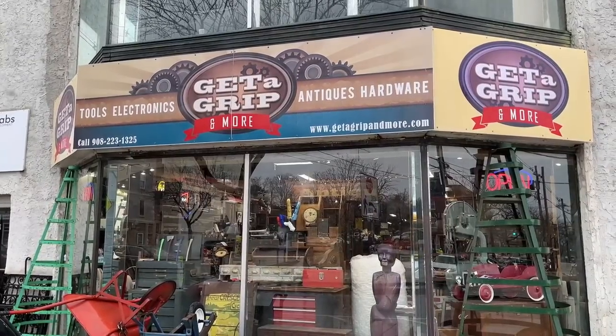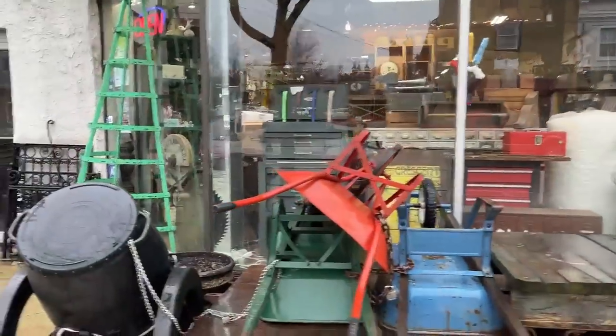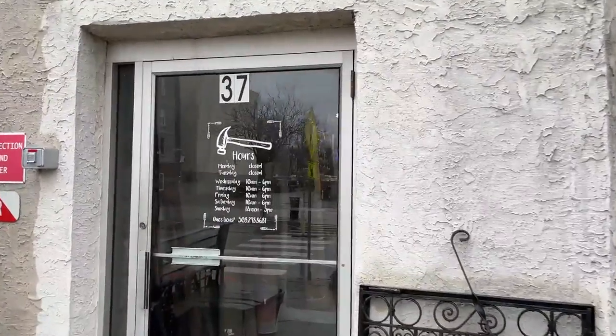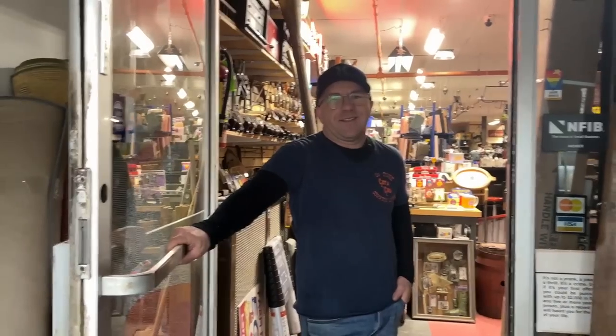Today's episode is all about a store named Get a Grip and More. It's in Washington, New Jersey. I met with the owner, Dan Rossi, and he gave me a terrific tour of this shop. So if you like tools or all kinds of other things, please check him out.